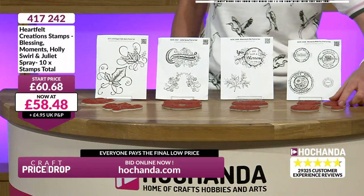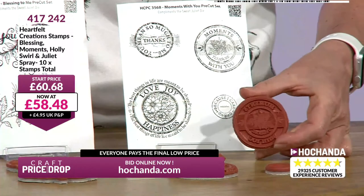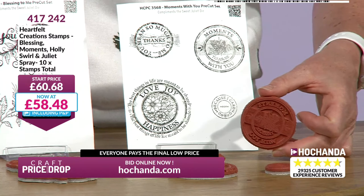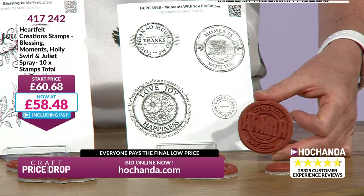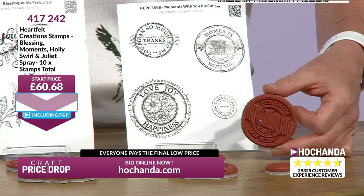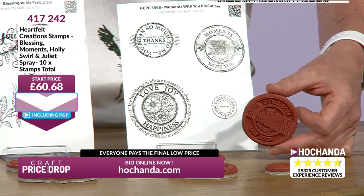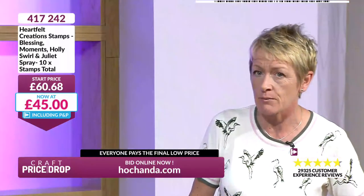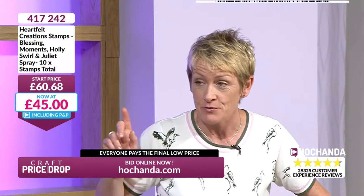That's a genuine start price for all of these stamps from Heartfelt, but that price is already dropping. I like the congratulations one, and I love these as well. Moments with you - moments I treasure with you. Because I care. You mean so much to me. Thanks. Love, joy and happiness. We are bringing that price down quite quietly because we're very busy for this.